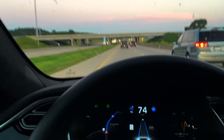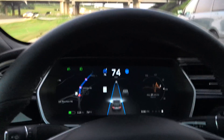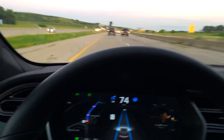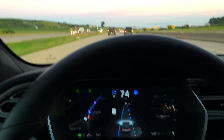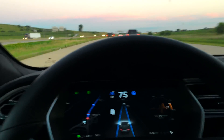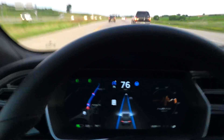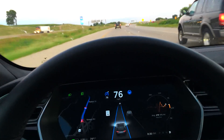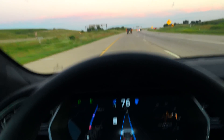I do believe it's a timed response, not a distance response, since it usually happens around that first bridge that you guys saw — either immediately before or immediately after. But there's a little bit less traffic today, so I was able to maintain 75-76 mph for a further distance.